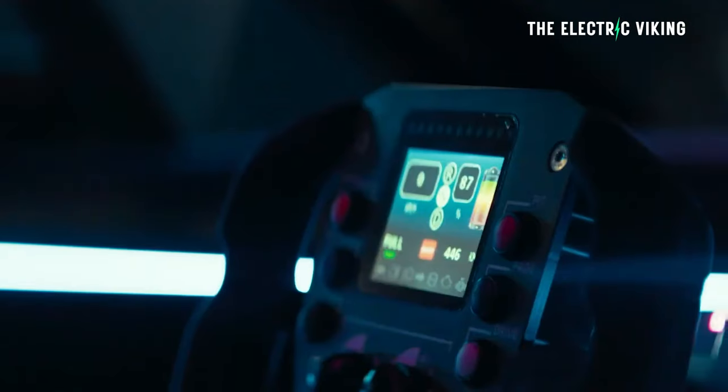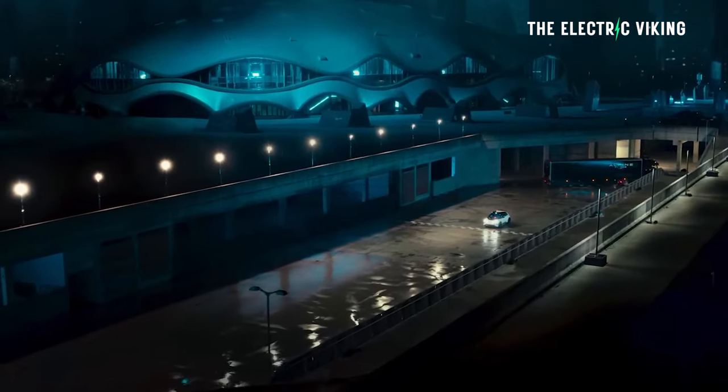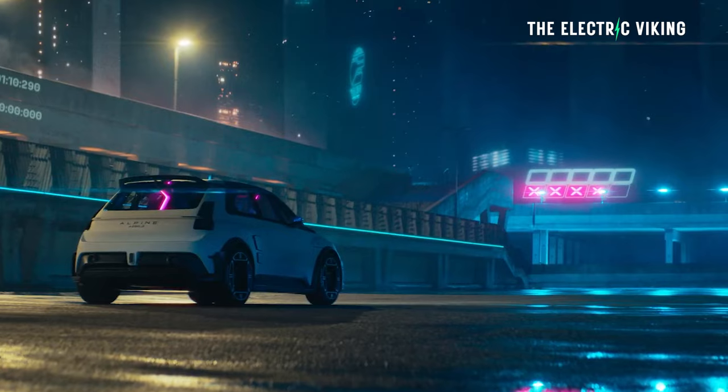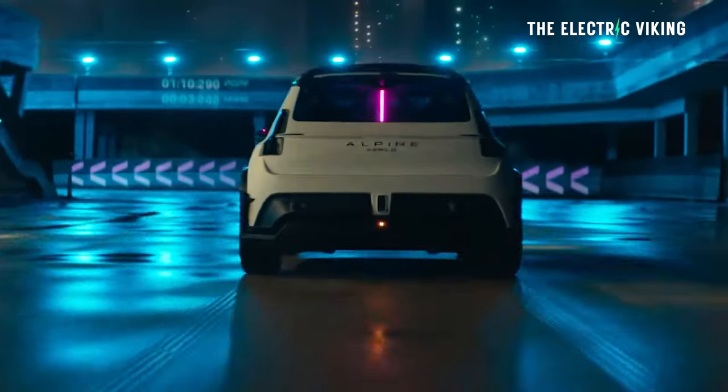My friends, Renault's new — well, Alpine, right, sub-brand of Renault — the new Alpine hot hatch. It's like a Clio 182, whatever they're called, the cup model. Remember those? You probably don't, but anyhow, that was a cool little hot hatch.